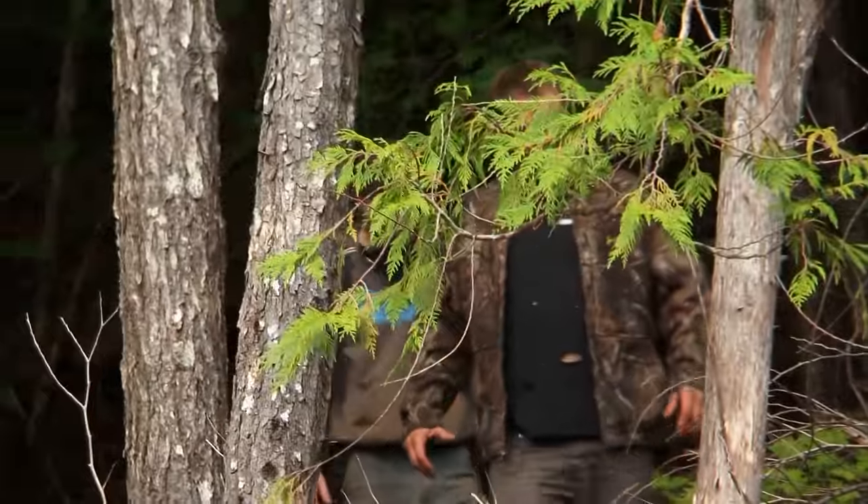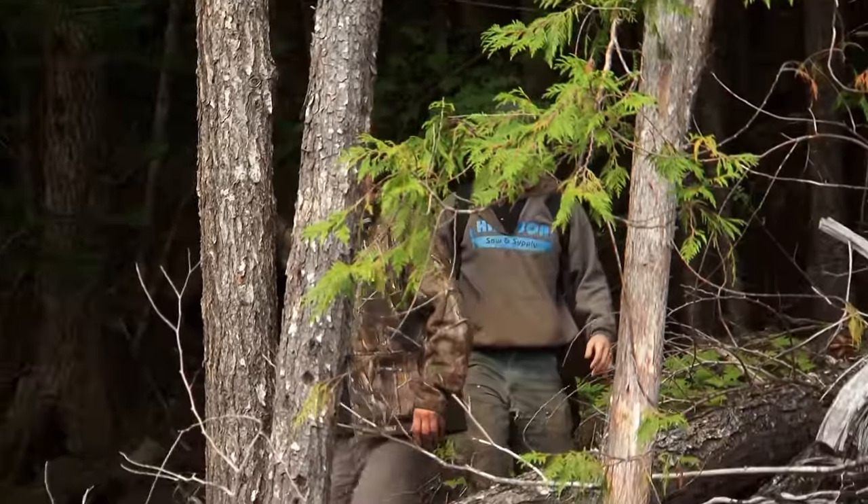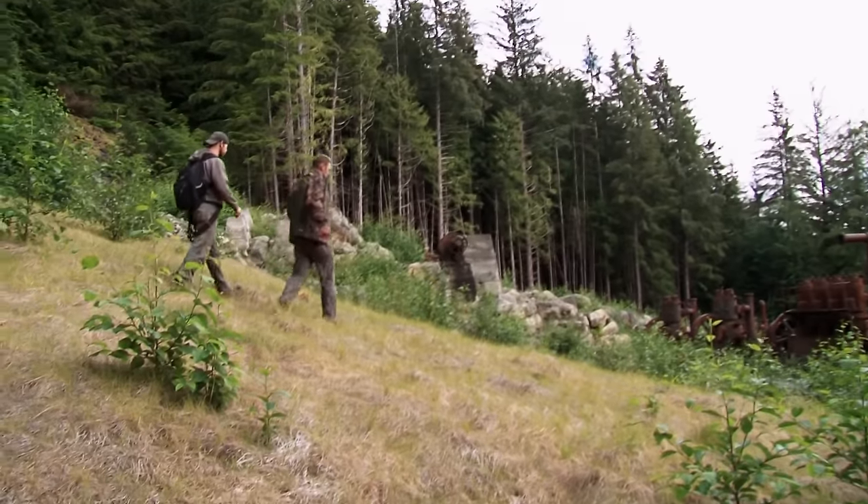Is that gold right there? That's just moss. Wow, looky there. Wow. Look at all this — looks like an old steam something.